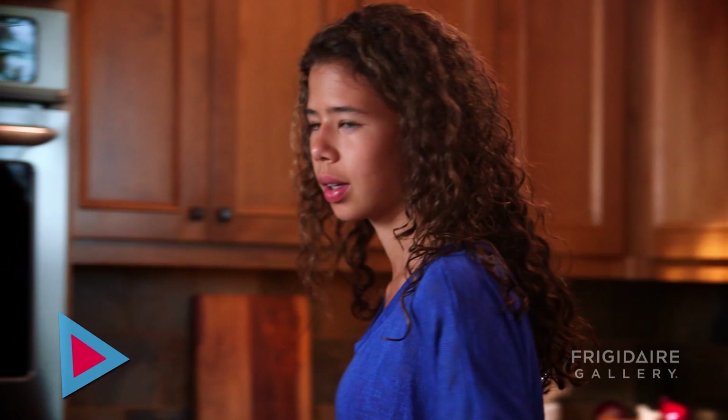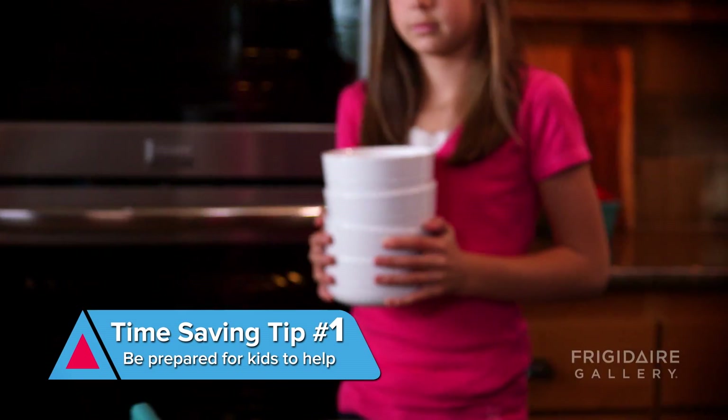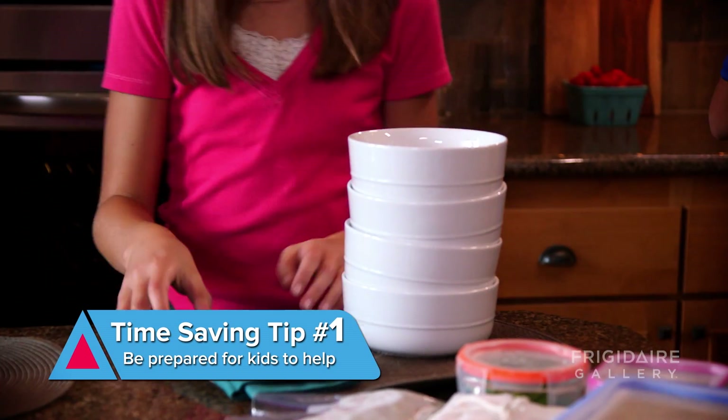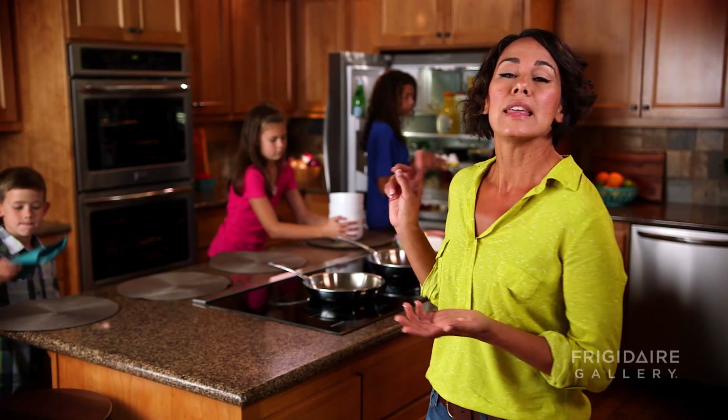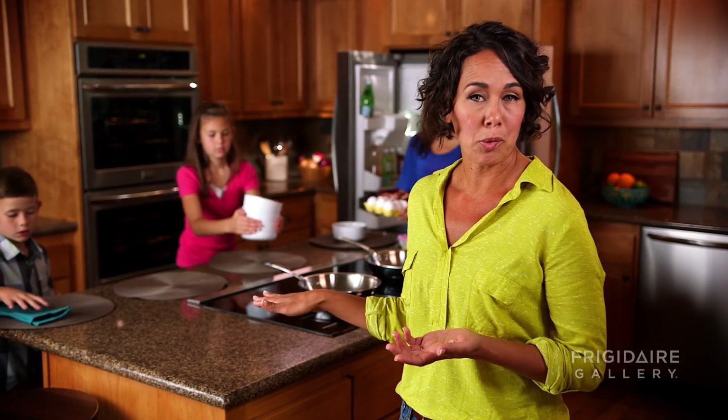First, always be prepared for your kids to want to be by your side. For example, my kids have grown up in this space. They've started really little with age-appropriate tasks.